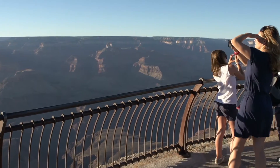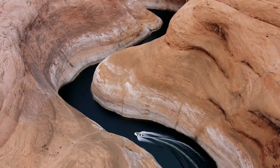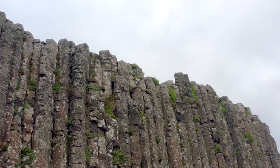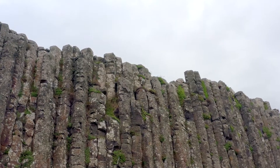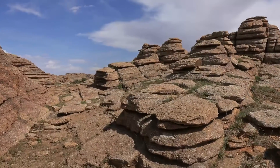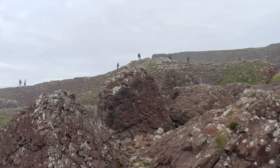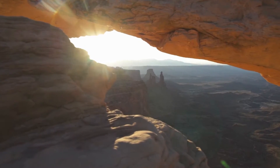Above the Vishnu Schist, you encounter the Great Unconformity. This feature is a direct peek into a mysterious gap in time, where nearly 1.2 billion years of Earth's history are simply missing. Below this boundary, the ancient rocks date back billions of years, while directly above, the layers are significantly younger. This stark contrast is like flipping from one chapter of a book to another, only to find several pages ripped out in between.